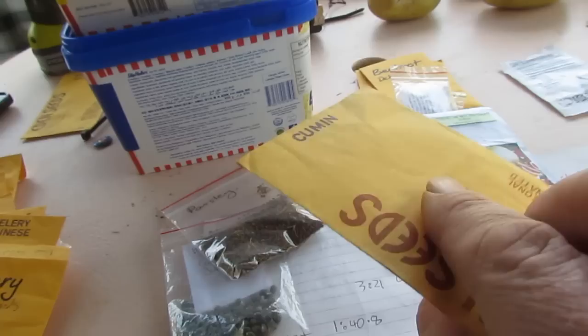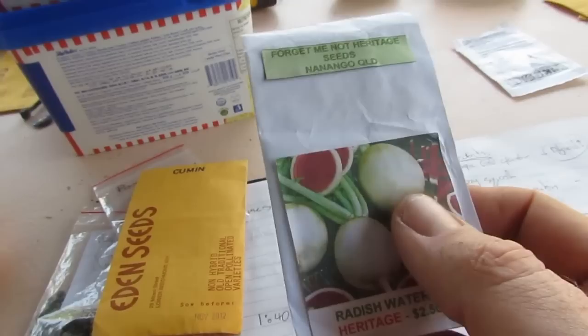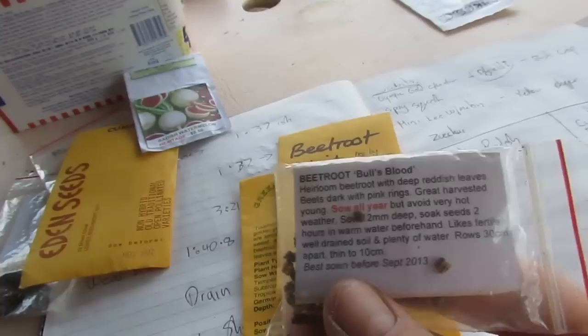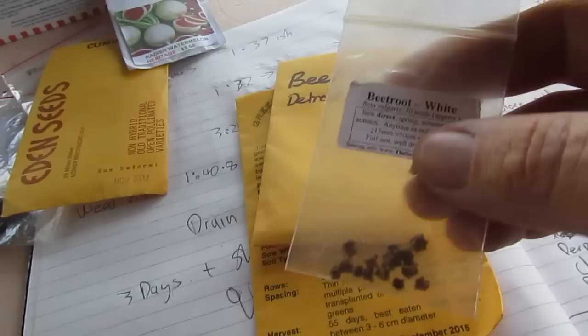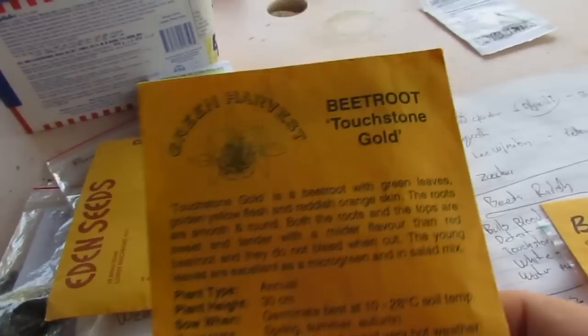The watermelon radishes — we have them in the aquaponics but they didn't do too crash hot. I think I left them in a little too long and the flavor was a bit meh, so we thought we'd have a shot in the soil beds for a quick crop. Beetroot — we're growing a bull's blood and finishing off the white beetroot. The last lot was affected by nematode and was so deformed we didn't bother eating it. We've also got some Detroit beetroot from a new supplier and will finish off the touchstone gold. Really happy with the bull's blood in the aquaponics — it's looking really good.